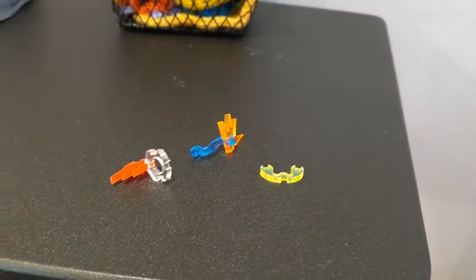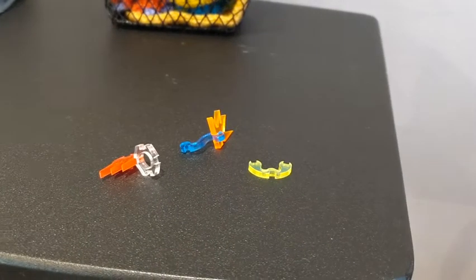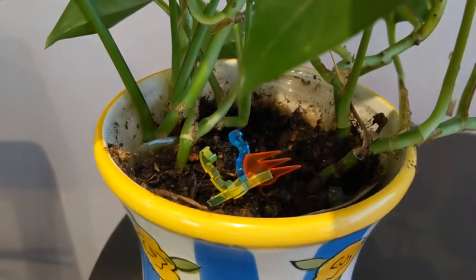Meet the Plant Talker. These cute little sculptures sit right inside your plant and let you know when it needs water, when it needs plant food, even when it's time to get a new pot.